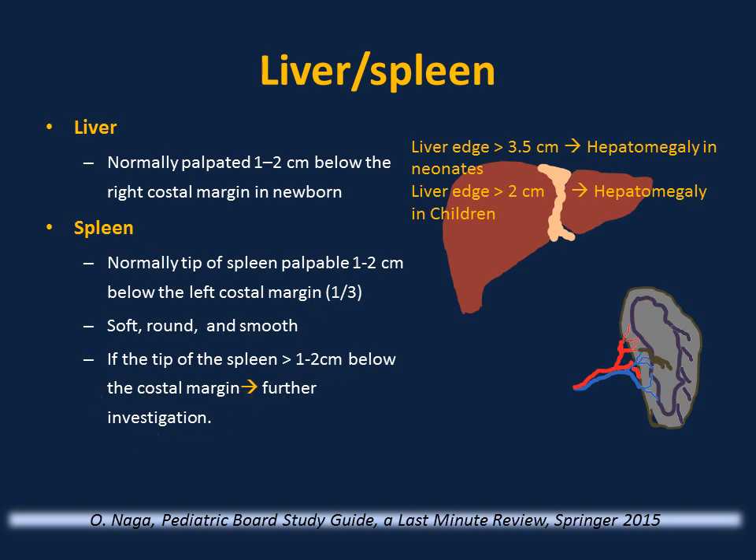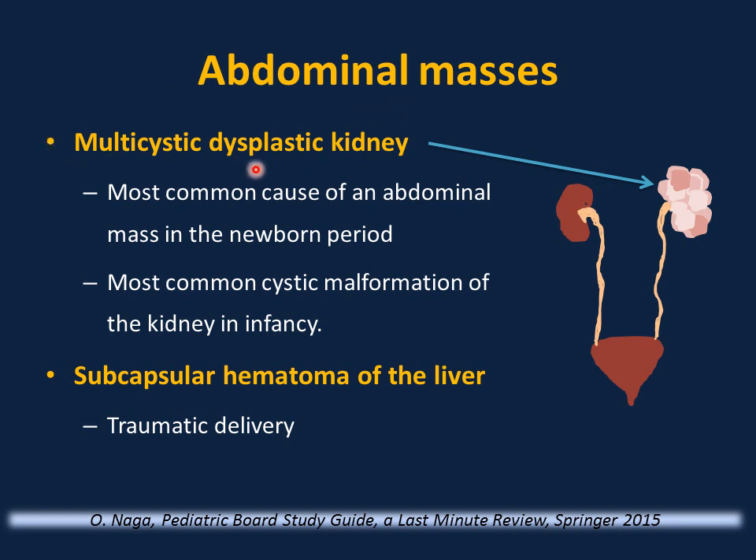The most common cause of neonatal abdominal mass is multicystic dysplastic kidney disease, usually diagnosed prenatally. After birth, perform renal ultrasound — it will show a kidney with multicysts varying in size and shape containing dysplastic tissue. These infants need to be monitored for recurrent urinary tract infection, hypertension, and risk of malignancy. Performing VCUG after birth is controversial; if two normal renal ultrasounds show the other kidney is healthy, VCUG may not be needed.